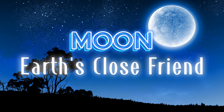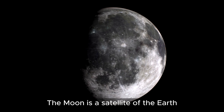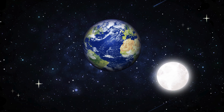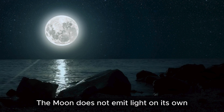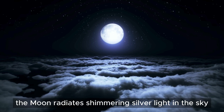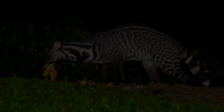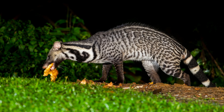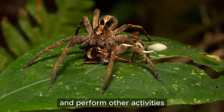Moon, Earth's close friend. The moon is a satellite of the earth. It rotates around its axis and moves around the earth. The moon does not emit light on its own but must get light from the sun. At night, the moon radiates shimmering silver light in the sky. The light of the moon in the dark can help nocturnal creatures find prey and perform other activities.